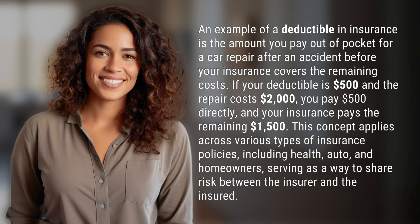An example of a deductible in insurance is the amount you pay out of pocket for a car repair after an accident before your insurance covers the remaining costs. If your deductible is $500 and the repair costs $2,000, you pay $500 directly, and your insurance pays the remaining $1,500.